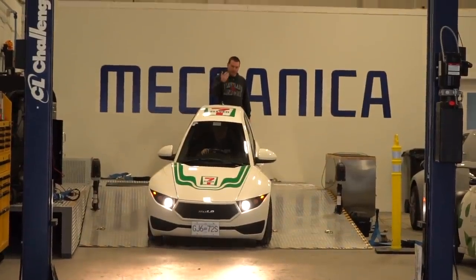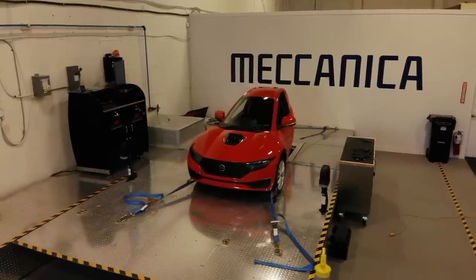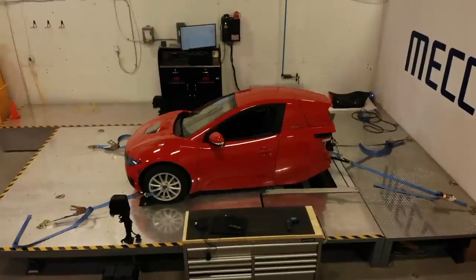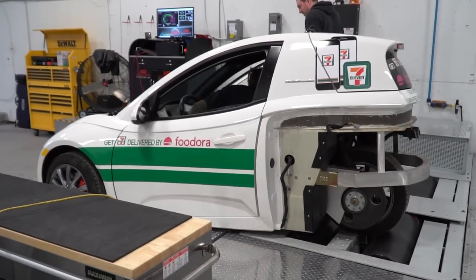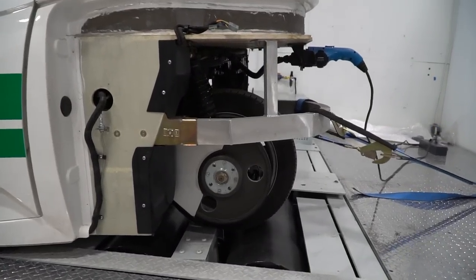This is a test facility with a dyno. This machine allows them to simulate different road conditions — up a hill, etc. They can do durability tests, range tests, all sorts of things, just in a controlled environment. Rather than driving out on city streets and dealing with traffic, they can get their numbers and track everything really clearly on this dyno.